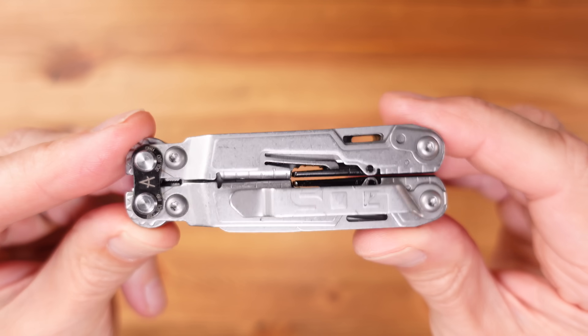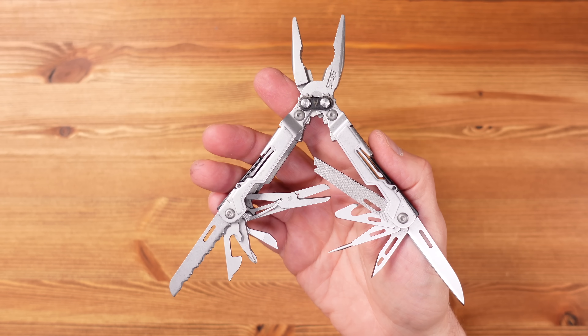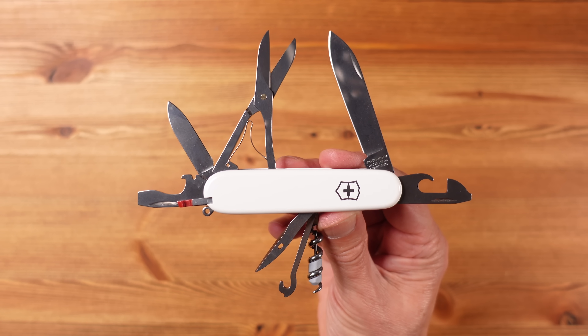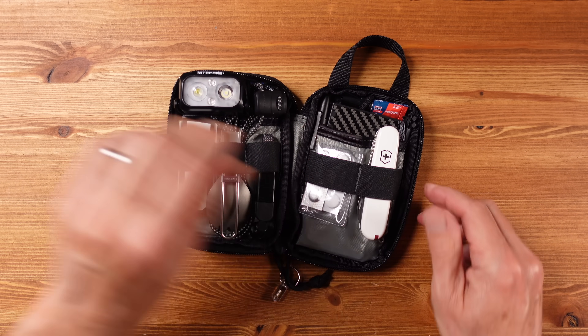This combination of three tools, whilst being a long way from ideal, does at least provide some useful practicality. But if you're not flying, you might want to change these out for something more functional like the SOG Power Pint — although it's quite heavy — or the 91mm Victorinox Super Tinker. Both of these will fit in here, but when I'm not flying I'll usually be carrying a Victorinox Compact in my pocket anyway, so I'll probably leave the kit just like this so I can grab it and go without having to move things about.